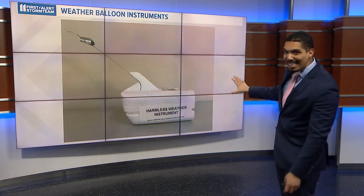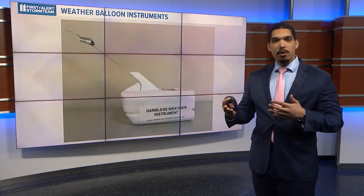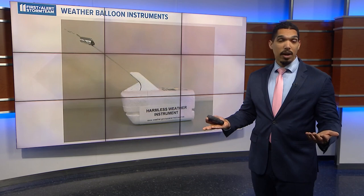They often carry just these tiny little boxes like this that even say it's a harmless weather instrument, to record data in the atmosphere. Because of those wind speeds, sometimes those balloons can move a couple hundred miles, or they can hardly move anywhere at all.